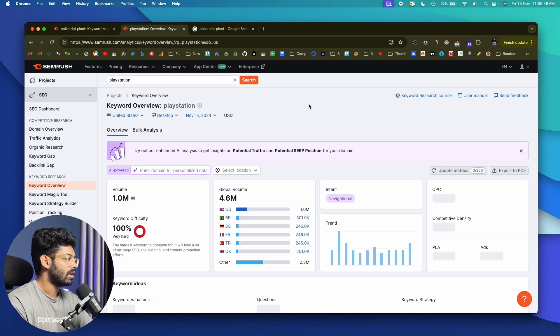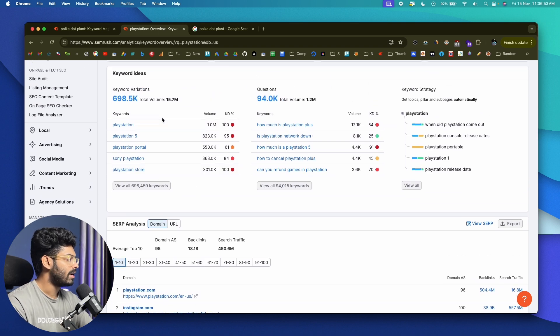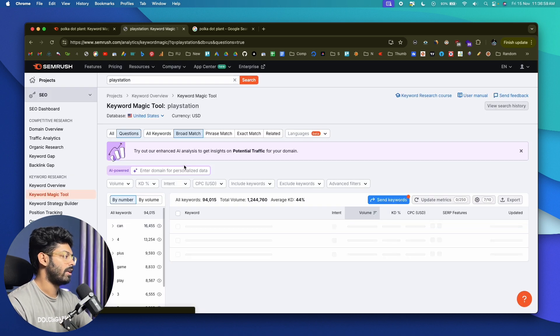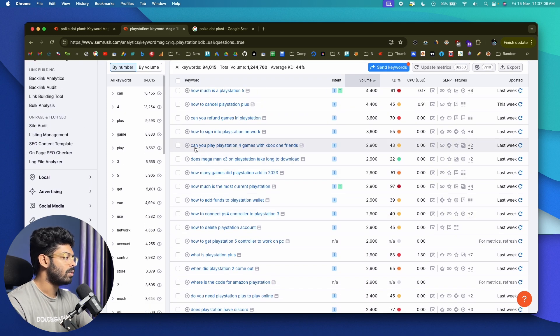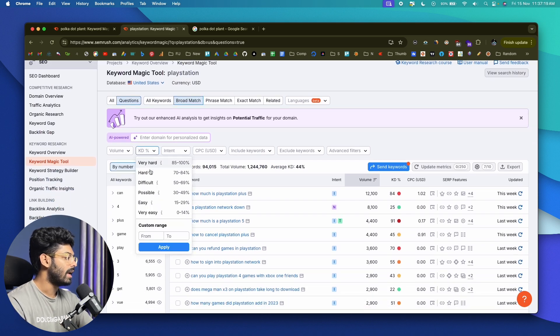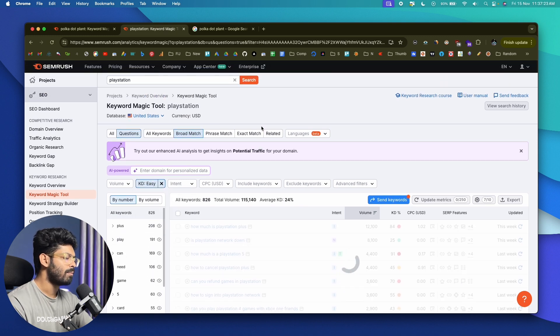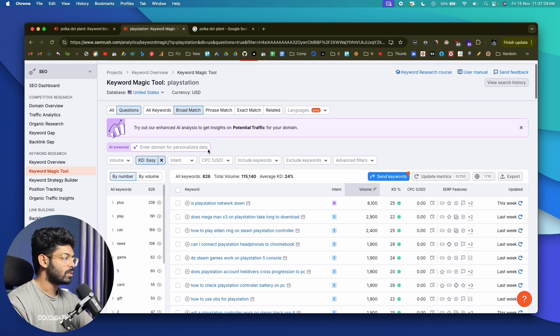Let me search for a different keyword — this time in the tech niche. I'll search for 'PlayStation.' Obviously that's a hyper competitive keyword, but that's not what we're targeting. This time I'll click on the option that says Questions. SEMrush will filter out and show all the question keywords related to this parent keyword. We have lots of different question-style long-tail keywords. I'll go to the KD section, set it to easy, and since I want informational content, I'll set the intent filter to informational.